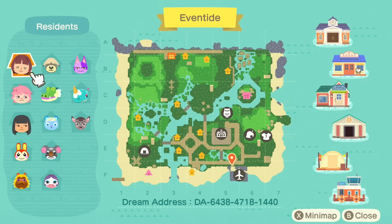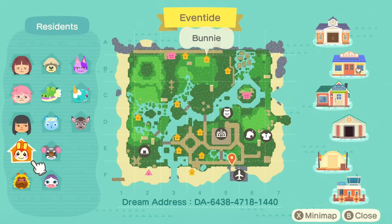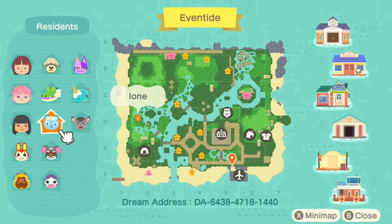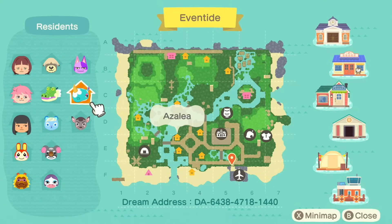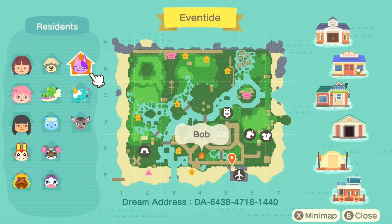There's the dream address if you'd like to visit. We have several residents on the island: Tasha, Bill Wibley, Disco, and then the villagers are Bunny, Bud, Gloria, Gonzo, Ioni, Drago, Shep, Bob, Azalea, and Deirdre. These are stellar villagers for the island, especially Bob. He just has 70s vibes — his coloring, everything about him, actually, definitely fits this theme.